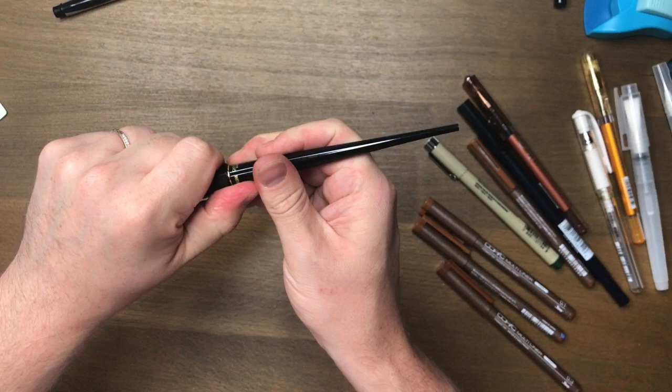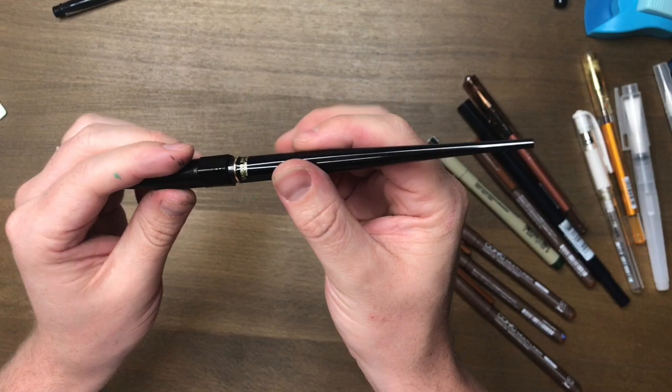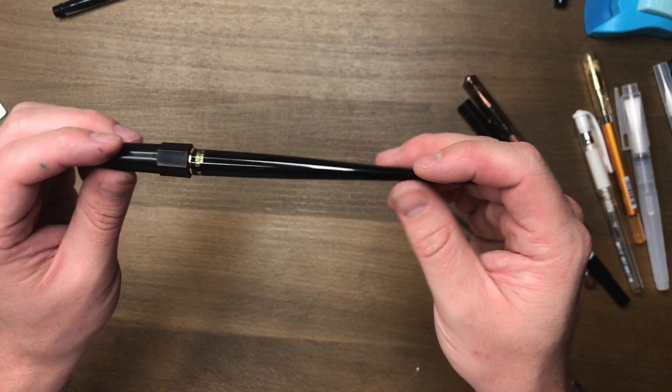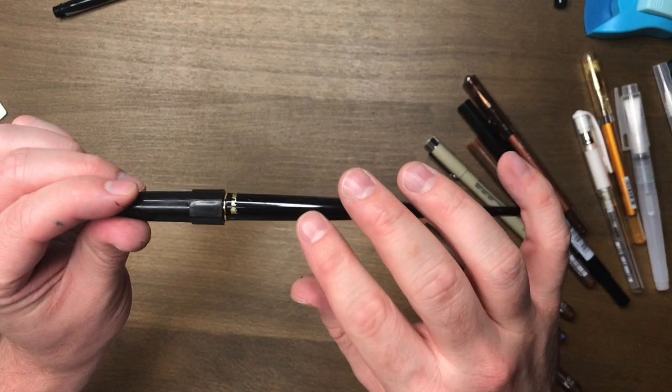I couldn't make a favorites video without including this Platinum Carbon Ink fountain pen. This is an amazing pen to sketch with. If you're looking for them on Amazon, just search 'Platinum Carbon Ink fountain pen' — I'm sure it'll come up, or on JetPens, I know they sell these. Such a super fine sketchy line and the carbon ink makes it bulletproof — completely resistant to water and anything you want to use with it once it's dry. I love it. Thank you Jane Davenport for introducing this to me.